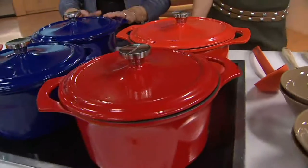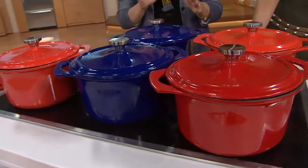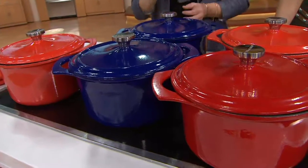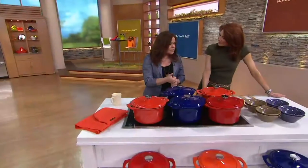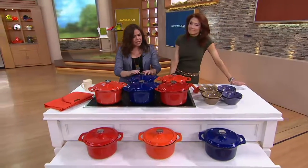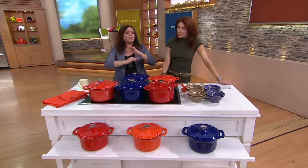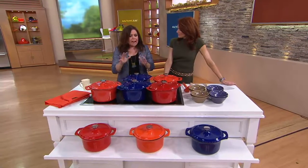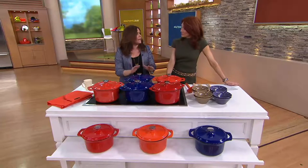So when I started designing for the kitchen, I had several goals, but among them something extremely important to me was to make the highest quality and fairest price of this particular heritage item. This is the item that you pass down generation after generation. Every single person needs a cast-iron enamel Dutch oven. It is essential.